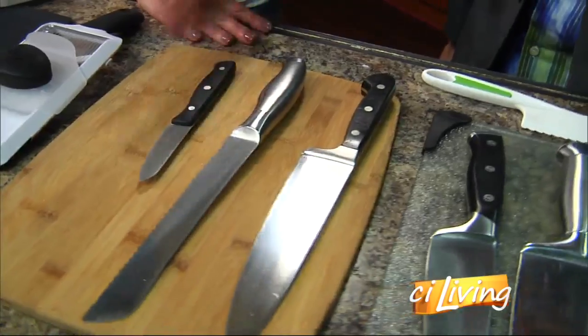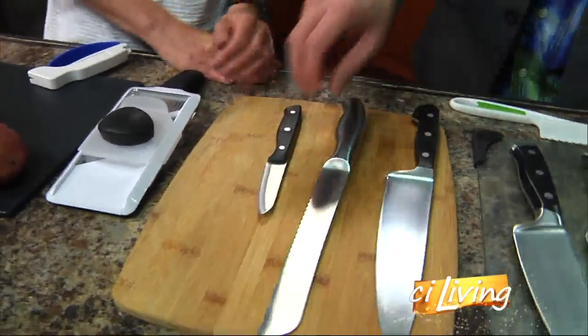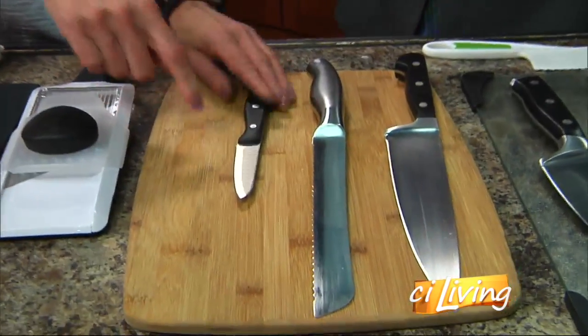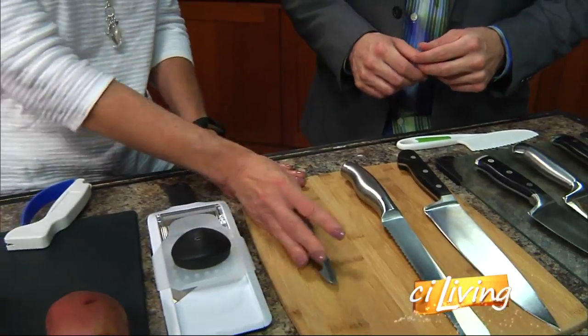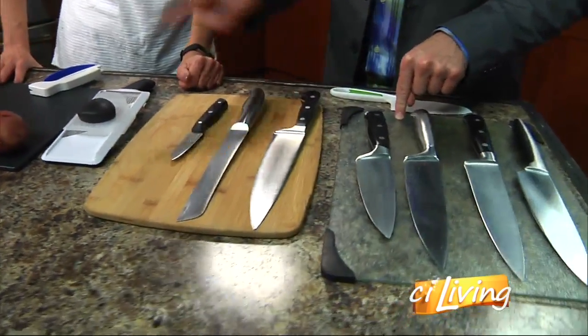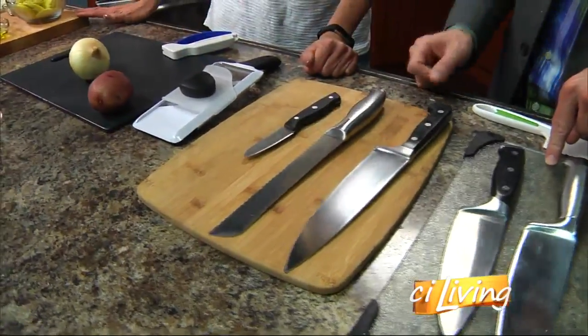So bread knife obviously for bread, the chef's knife is the workhorse for everything, and the paring knife is for peeling an apple or small tasks — used close to you, sometimes off the board. Now cutting boards: you said you have different kinds, and I have more than three here, so let's go through them.